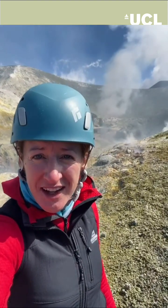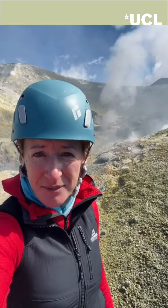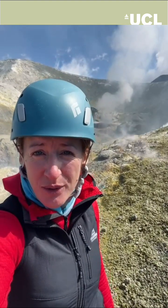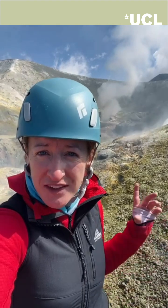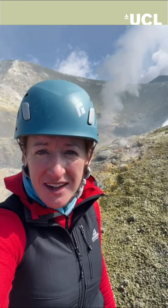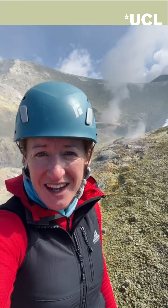We want to measure the chemistry of these gases, and to do that we need to get close to the vents. So we're using drones to fly right over the different vents of Etna, collect physical samples that we can bring back to the lab, and also measure the chemistry in situ in near real time.